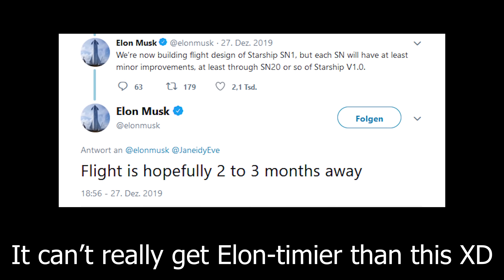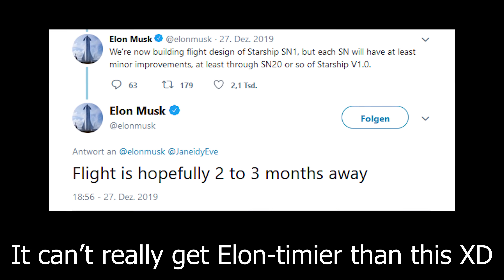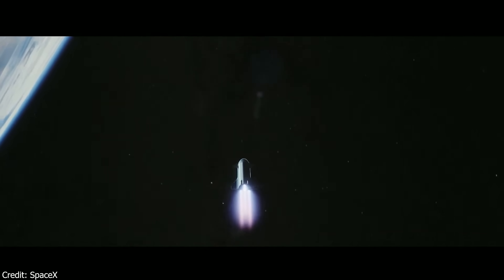Of course Elon has much more aggressive time windows — he says the prototype could already fly by March — but we believe that's a bit too optimistic. We do think we can see the first test flights still this year. What we will also very likely see this year, probably at the latest by mid-year, is the first crewed launch of SpaceX's Crew Dragon.